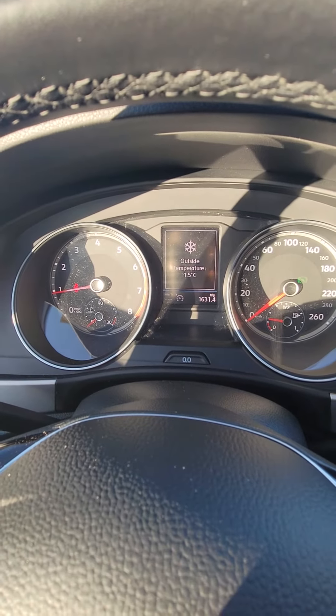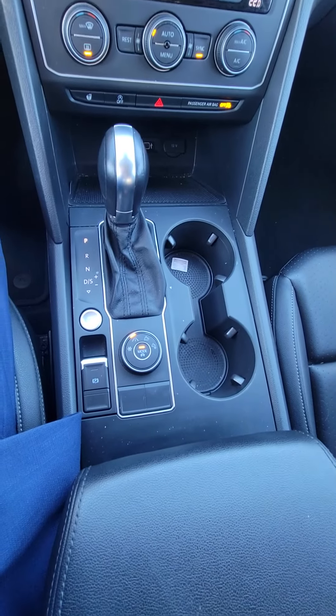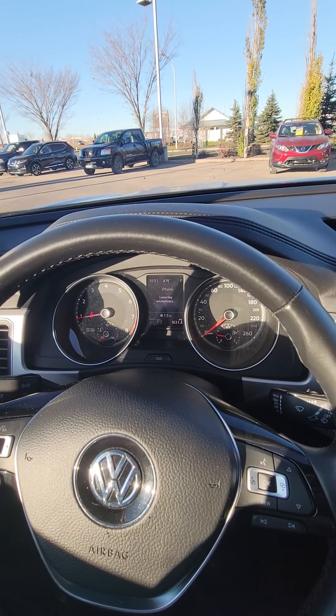As you can see, everything inside looks really nice on this unit. If you have any other questions, give me a call at 780-224-3066.